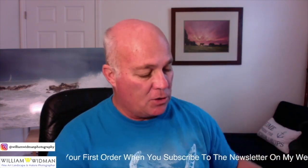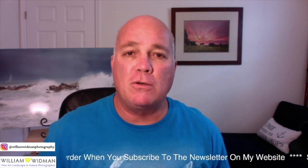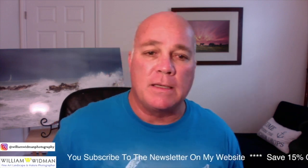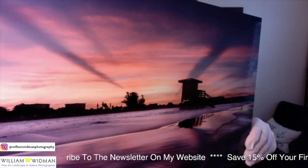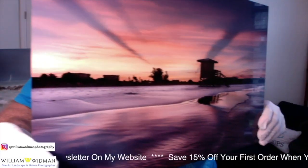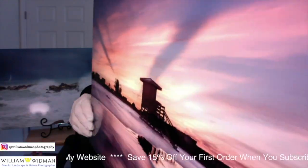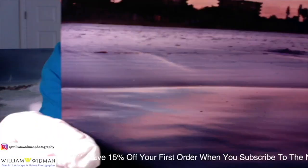The next one is a metal print — a mid-gloss metal print. This is a beautiful image of Siesta Key, a spectacular sunrise one morning on Siesta Key. You can just see the detail.